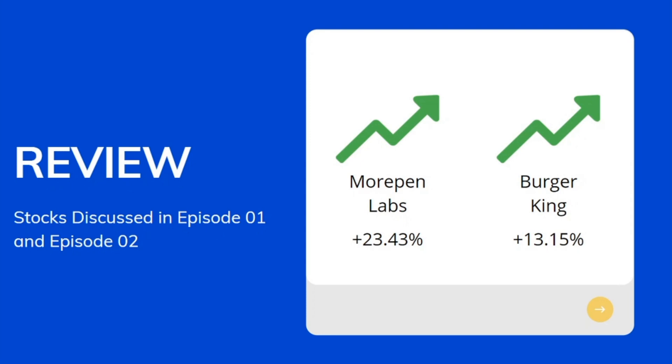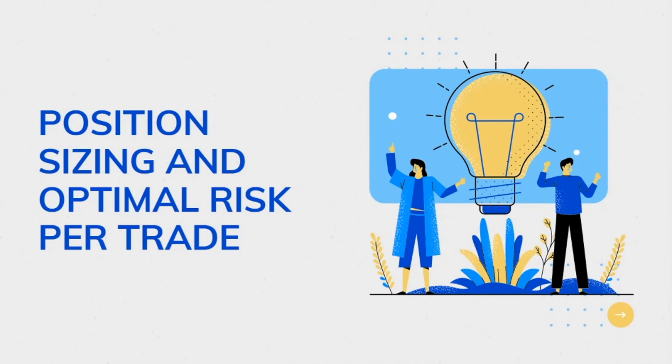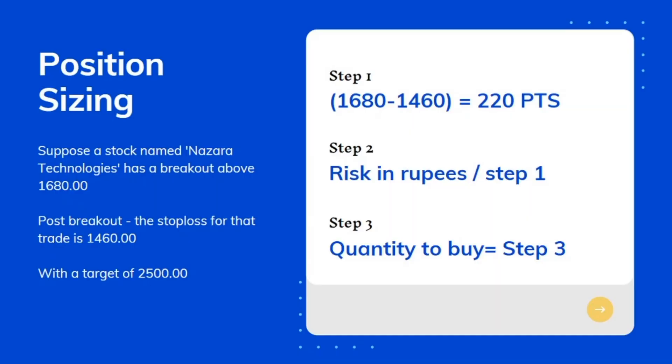Before we start with today's episode, I wanted to discuss the concept of position sizing and optimal risk per trade. Let's say a stock named Nazara Technologies has given a breakout above the level of 1680. Post the successful breakout, the stop loss for that trade is 1460 on the downside with a target price of 2500. These stop loss and targets are calculated by technical analysis. The first step in position sizing is to calculate the risk in number of points.